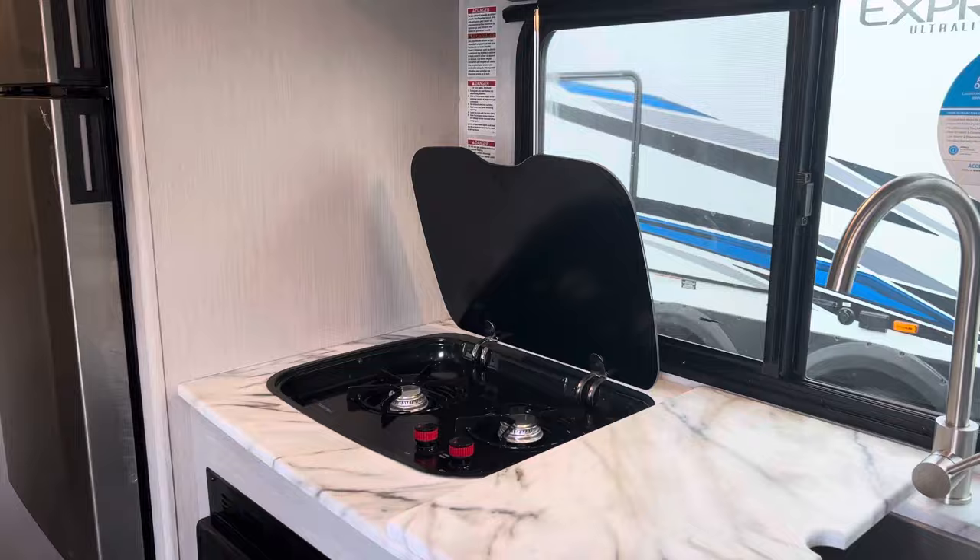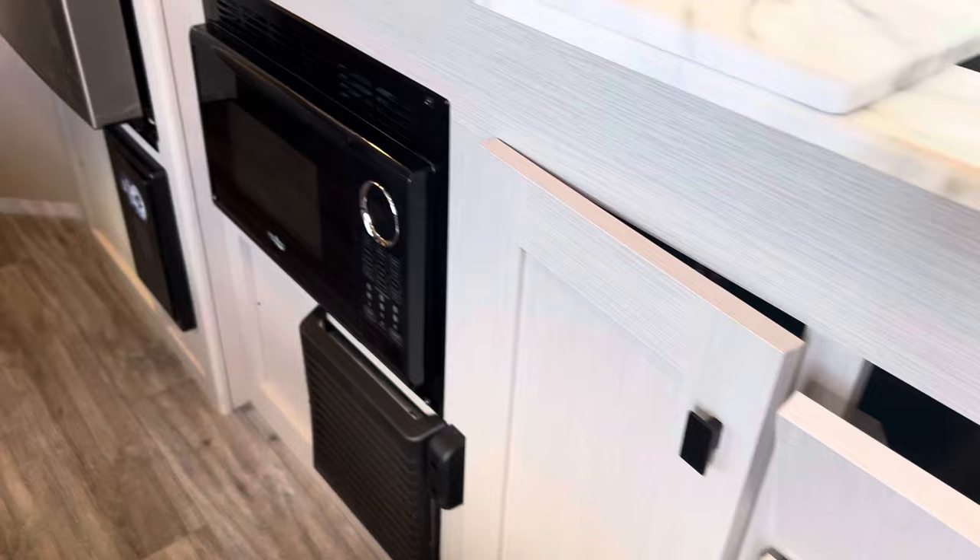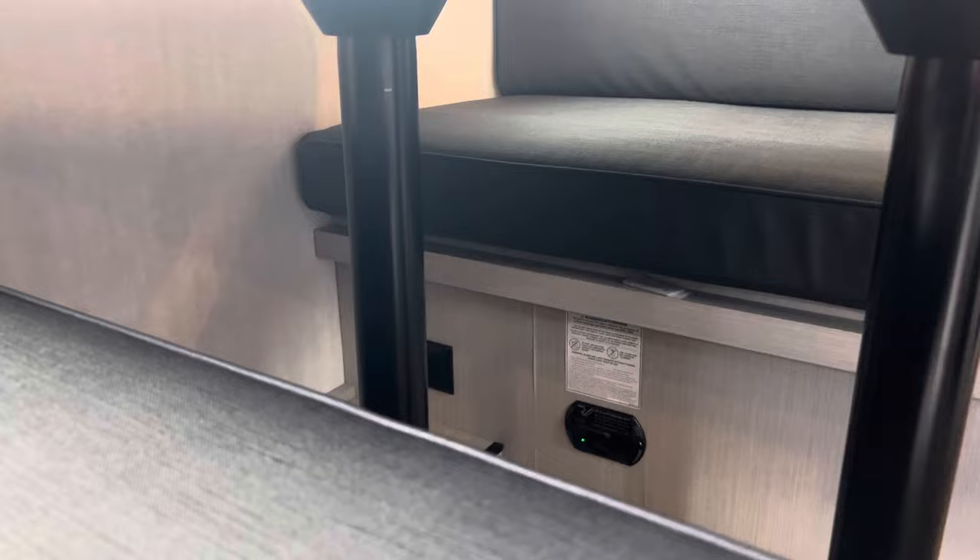That's one thing about these Nanos — they always have big windows. You've got your two burner stove with the glass insert, lots of space here for utensils, and a microwave too. Over here we have the dinette with storage below, which also goes down into a bed, and there's a 110 jack here as well.